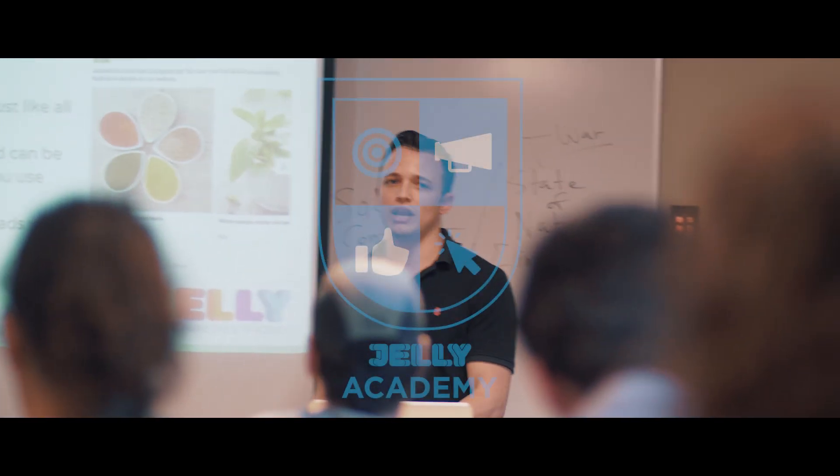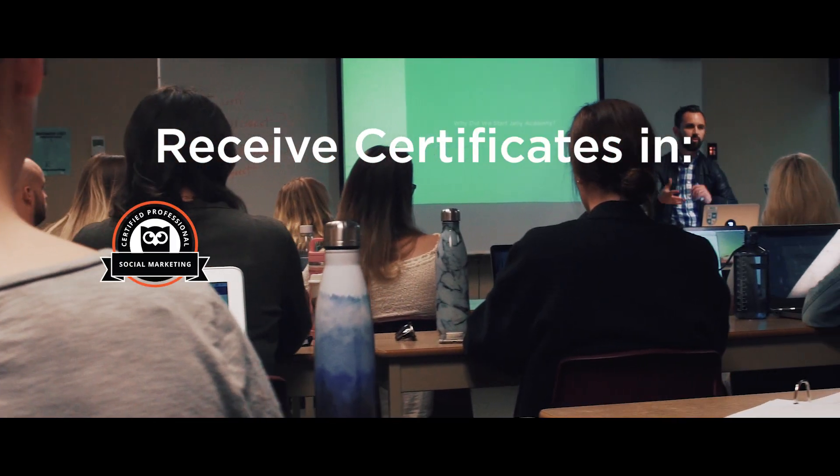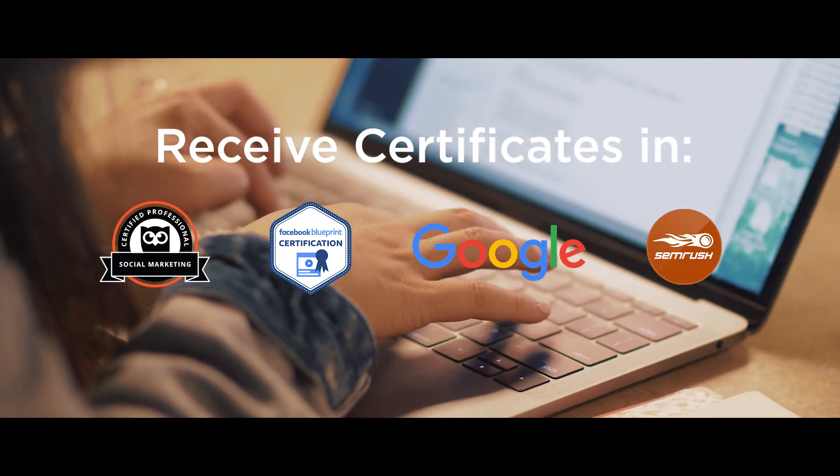This is just going to show your ad to as many people as possible for the lowest price. Everything they designed here is so you can get your Hootsuite certificates, Facebook Blueprint certificate, your Google certificates, and your SEM Rush certificate.